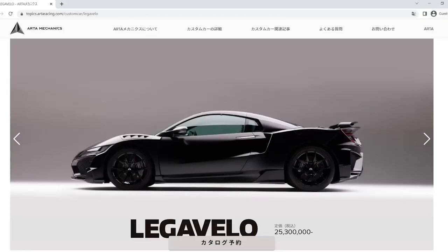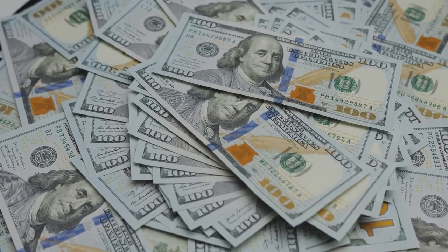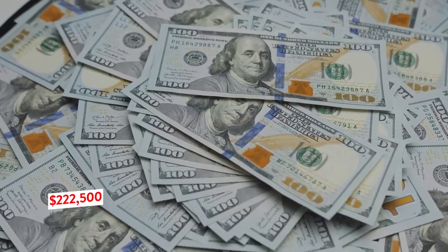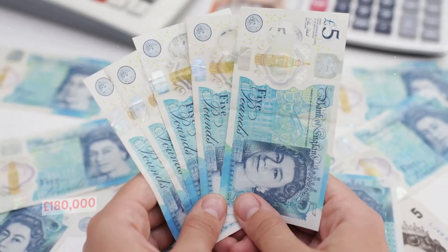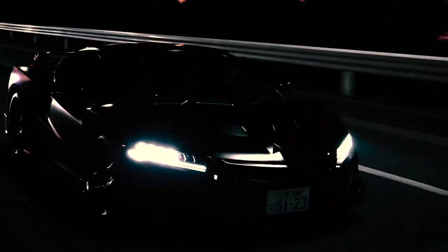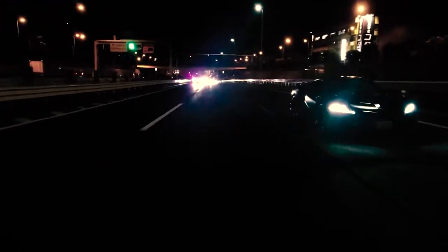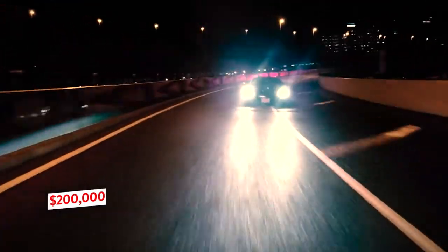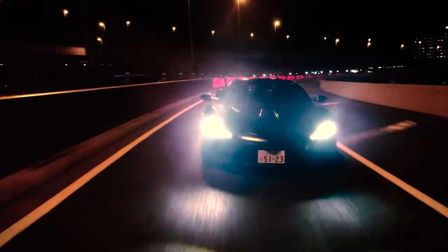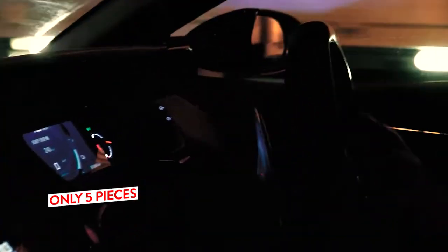Arta's website lists the modifications at 25.3 million Japanese yen, which is approximately $222,500 or about £180,000. This price does not include the cost of an original donor NSX, which has a starting price of $156,000 USD but in reality is much closer to $200,000. Arta Mechanics took up the legacy of the NSX's exclusivity by offering only five pieces of the performance-astounding vehicle.